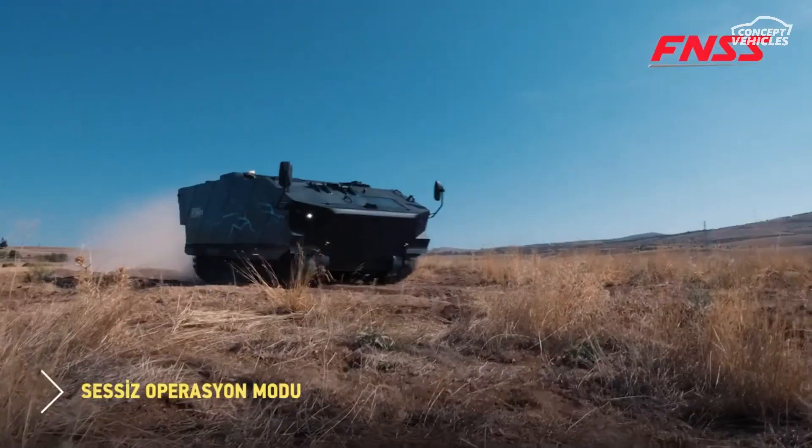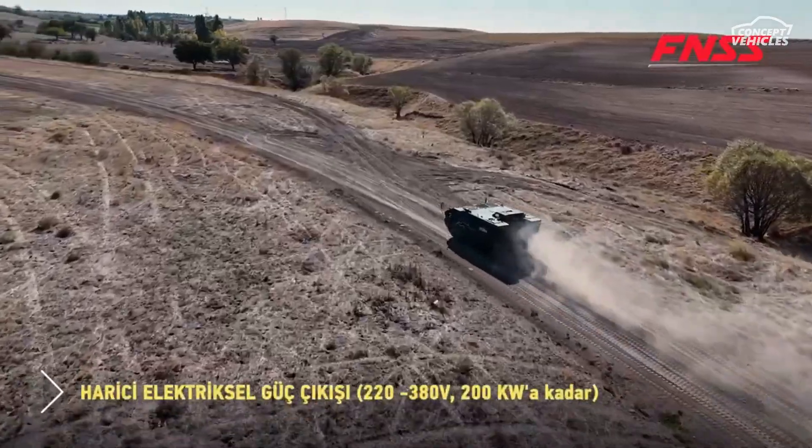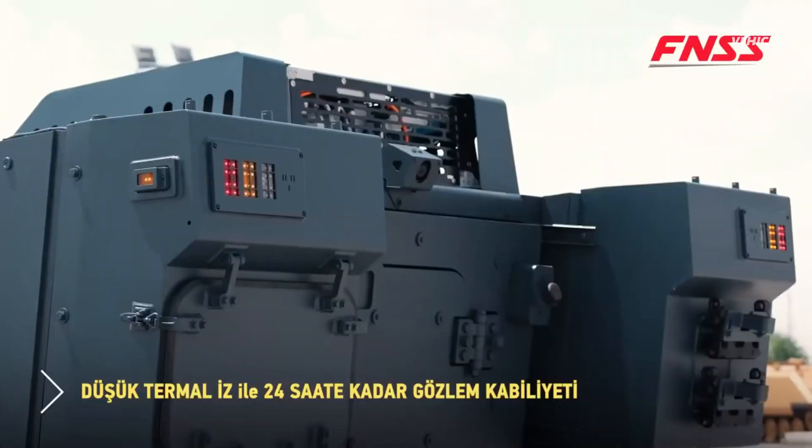Its silent driving mode and extended silent tracking capabilities make it ideal for stealth operations, while its advanced fuel economy and extended range keep it mission-ready for longer.